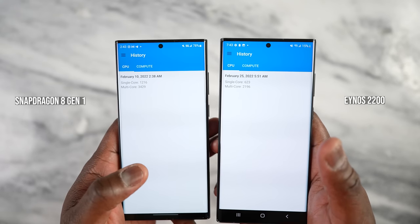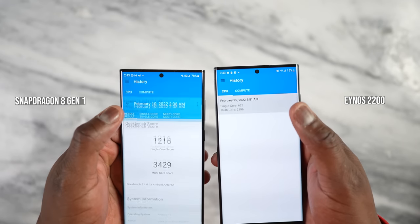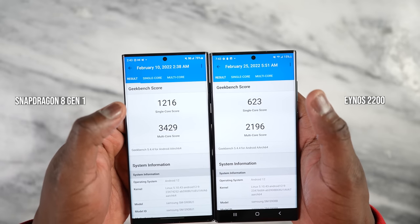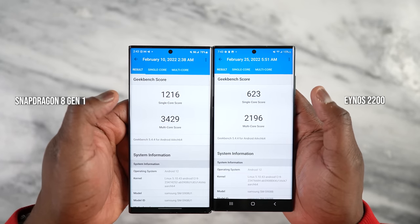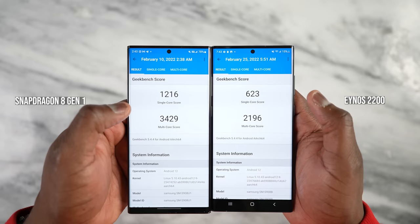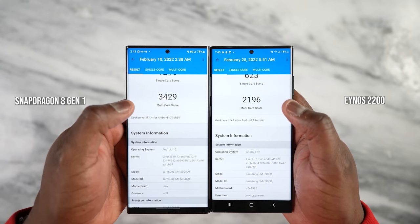We're going to start off with Geekbench, which I think is a nice medium to start off with benchmark comparisons. With CPU benchmarks, Snapdragon 8 Gen 1 clearly wins, both in single core and multi-core performance. It is clear that it's just better from a CPU perspective.